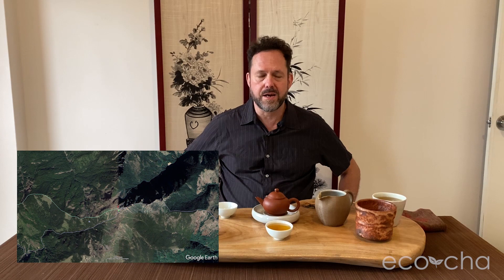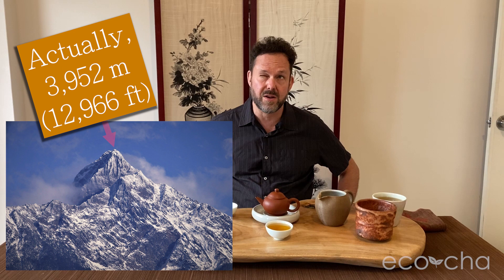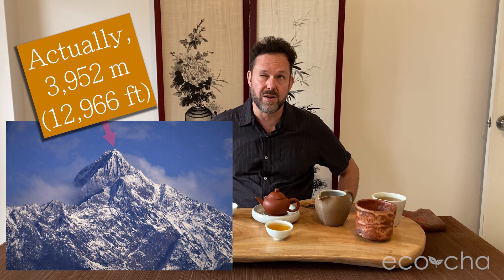Yushan translates as Jade Mountain, which is the highest peak not only in Taiwan but in all of East Asia — 3,983 meters. And at the trailhead to this peak is Dongpu, where there is an Aboriginal village, the Bunun tribe, and our friends are from this village and have an organic tea farm there.